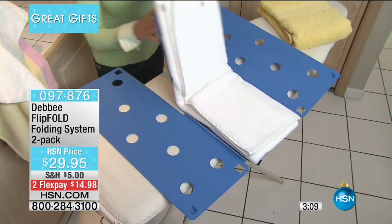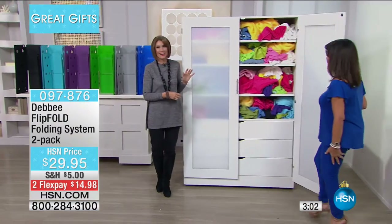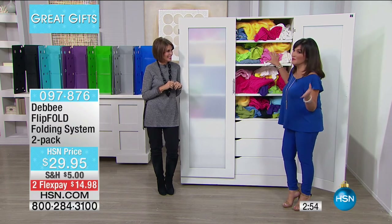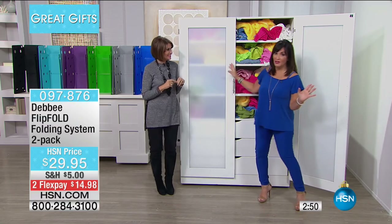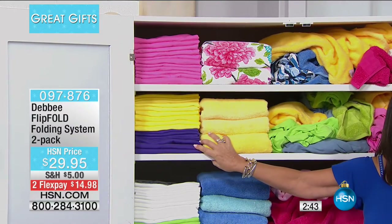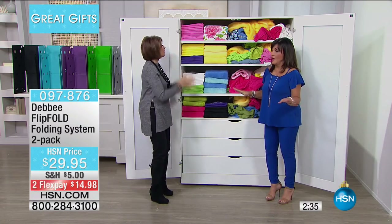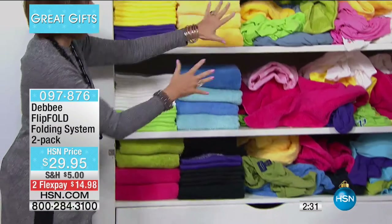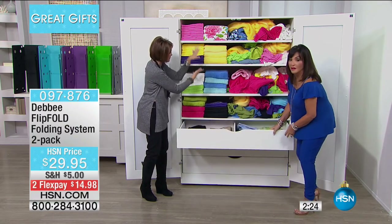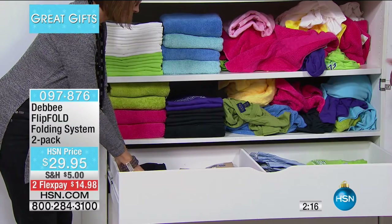Look at this mess — does that look familiar? Now are you ready to hear angels sing? Look at this — there's actually 30% more clothing, towels, and pants on the flip-folded side as there are on the unfolded side. Don't spend money on a bigger closet. The flip-folded side looks like a department store or a hotel. It makes a big difference — it makes you feel organized. It gets a chore done. It solves a problem we all have.